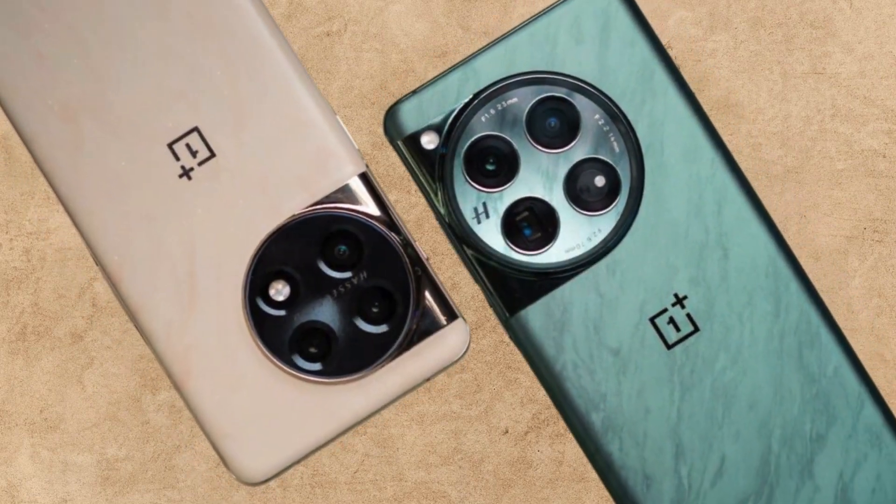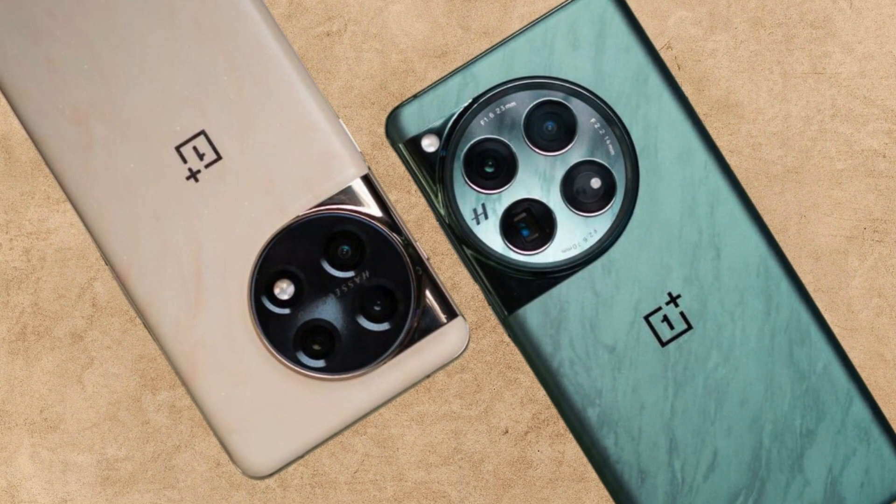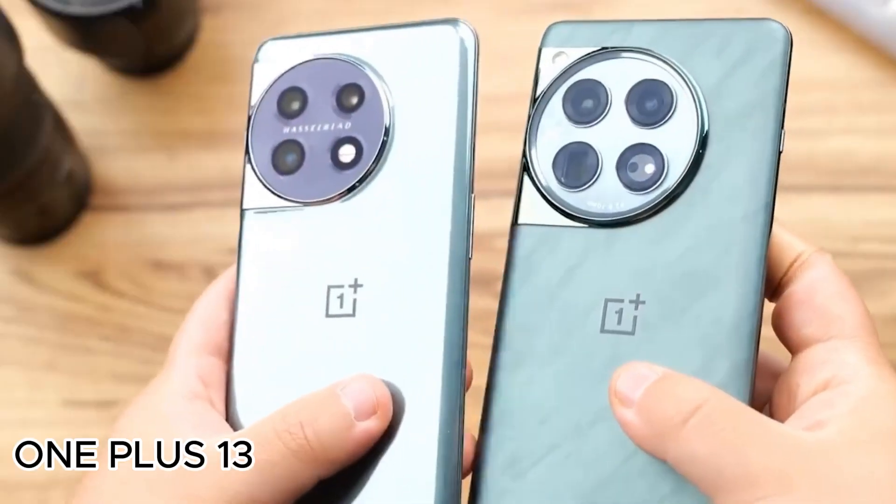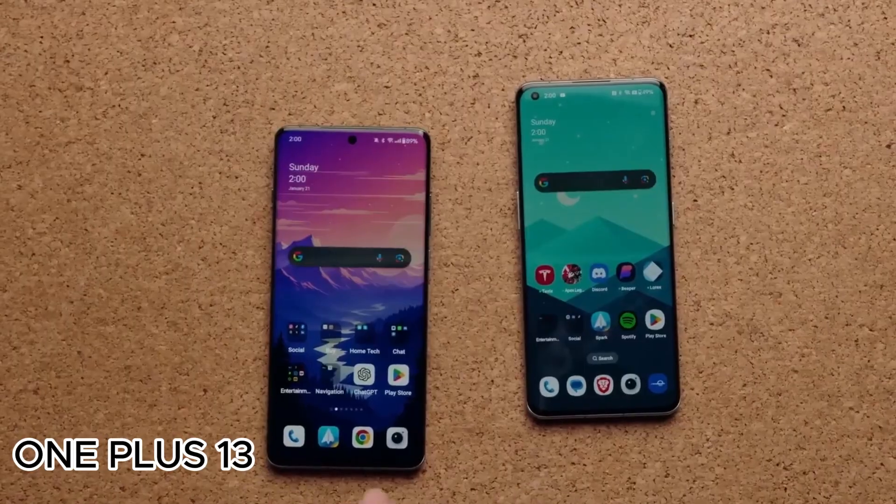Hey tech enthusiasts, welcome back to DropTech. Today we've got some exciting news straight from China about the upcoming OnePlus 13. Trust me, you don't want to miss this.